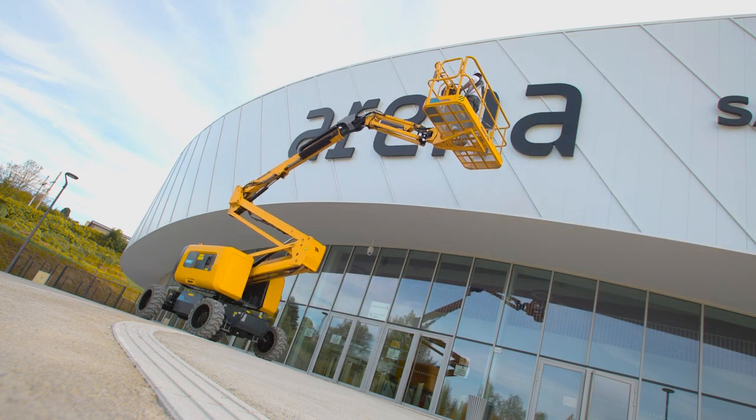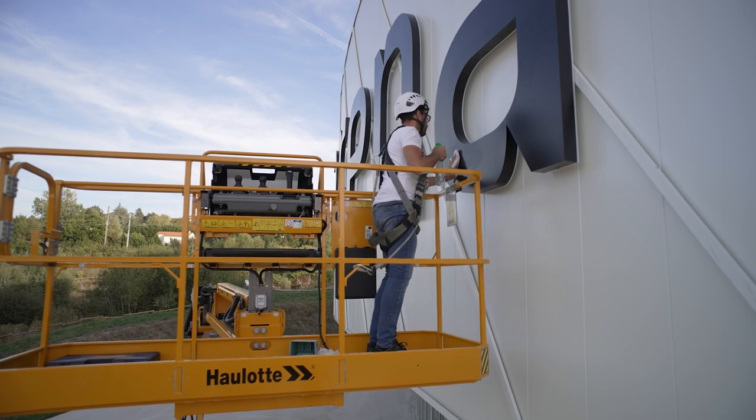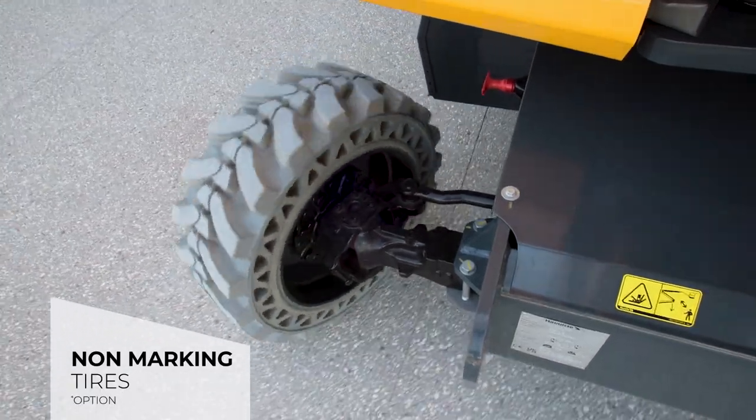Ideal for maintenance work thanks to its precise approach and rapid, proportional movements, the HA46EE, equipped with optional non-marking tires, will be your best ally when working on sensitive ground.